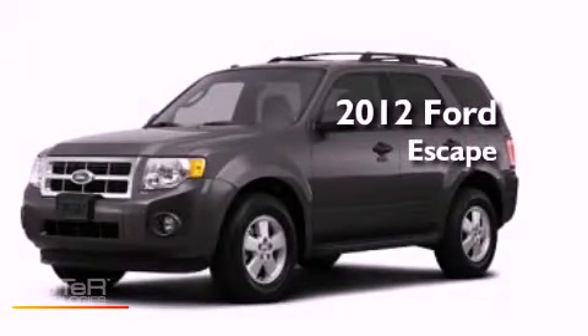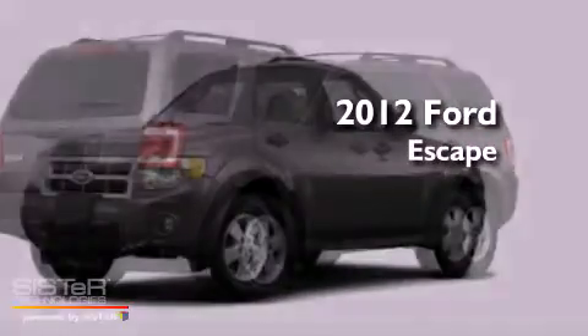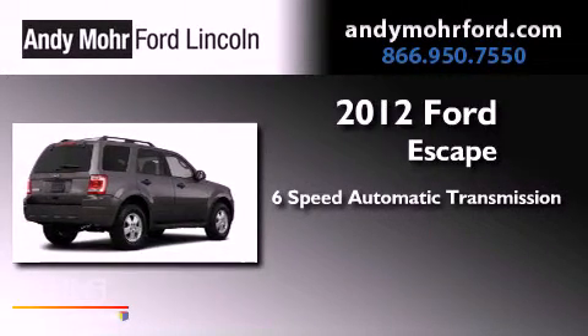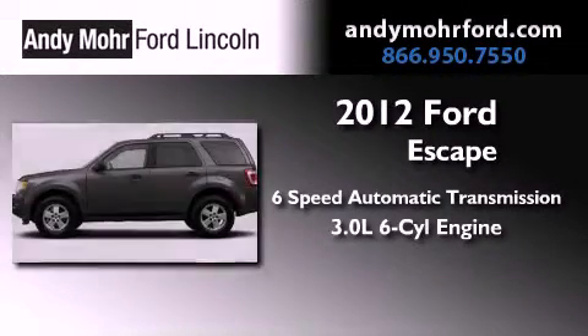This is a brand new 2012 Ford Escape. This vehicle has seating for seven adults and a 3.0-liter V6.